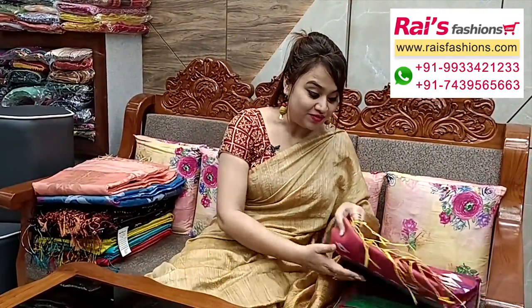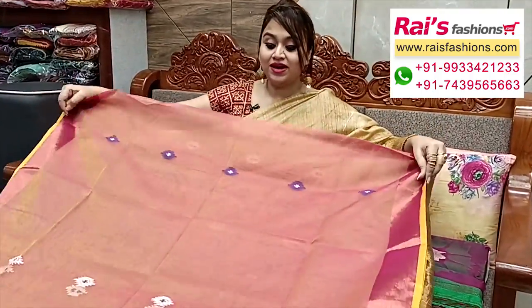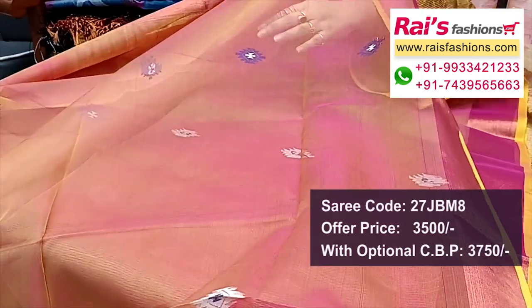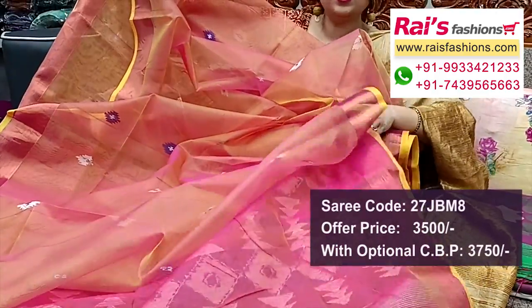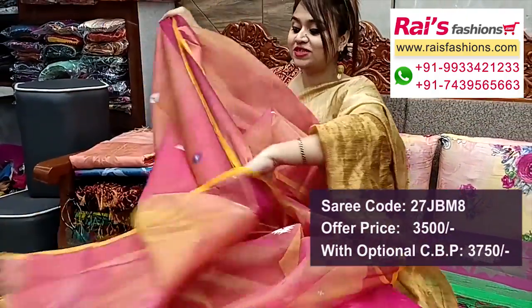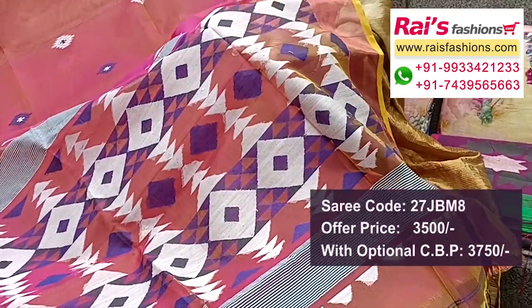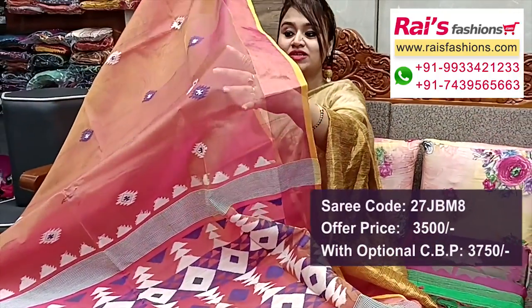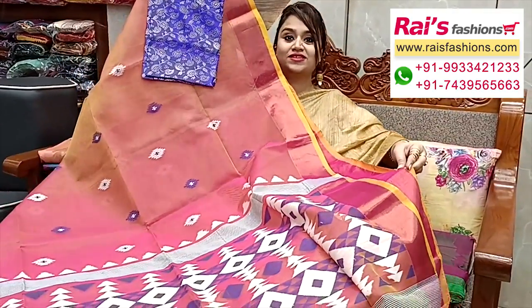Next one — nice color combinations, pure muslin base with Dakai buta design all over base, golden zari. Heavy weaving design worked pallu — very bright gorgeous looks. All over transparent material with dual tone shade and Dhakai buta design. Contrast blouse piece is silk material with heavy brocade work for outstanding looks.